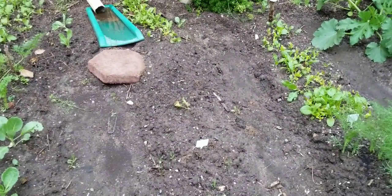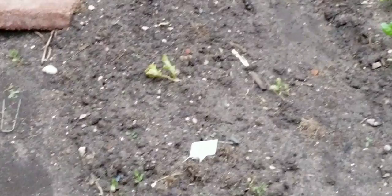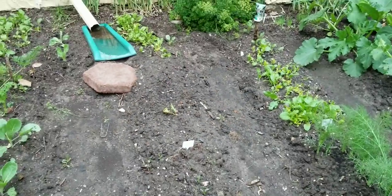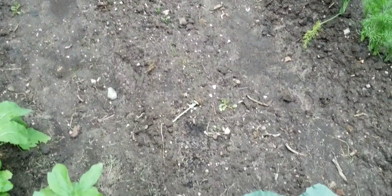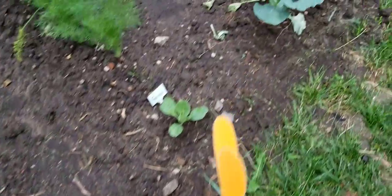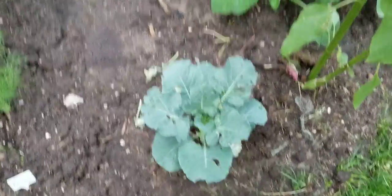I've got lettuce coming up in that section that looks bare, but there's definitely some lettuce coming up in there. Probably not visible because it's still really, really small. You can see the spinach there is coming on. And these broccoli are definitely catching up — they're getting much bigger. So I look forward to seeing some heads off of those.